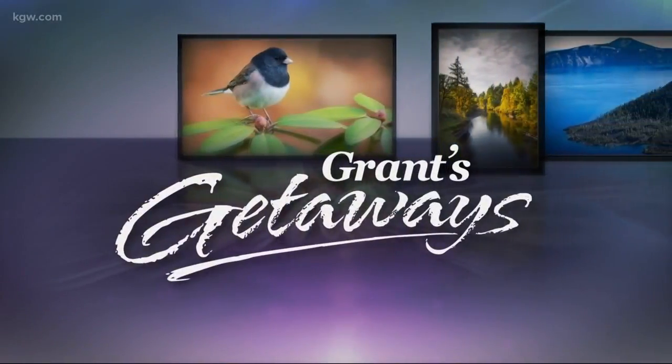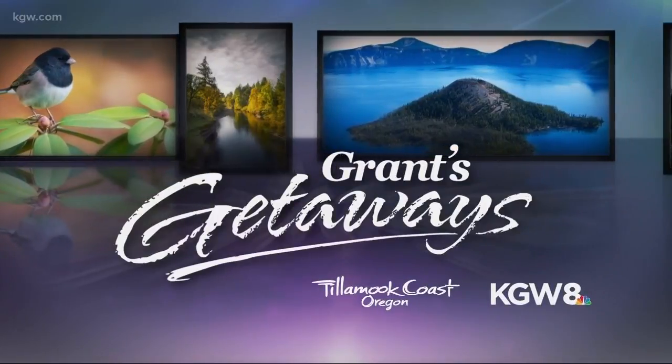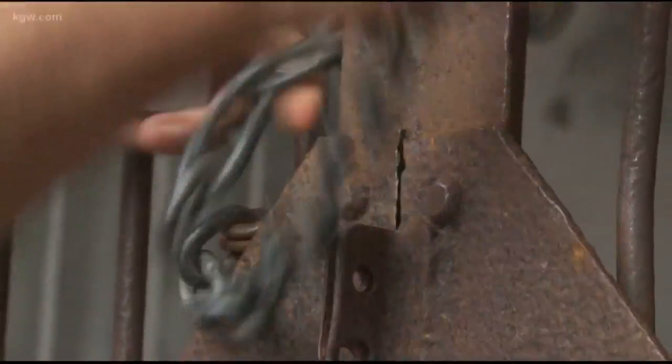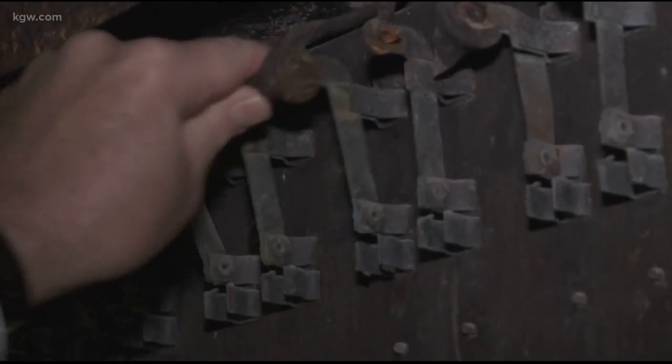Grant's Getaways is brought to you by Visit Tillamook Coast and KGW. If you want to find the fort in Fort Stevens State Park, come on in. Park Ranger John Cook says step into the dark, take a stroll underground, and touch Oregon's military past on a free guided tour.